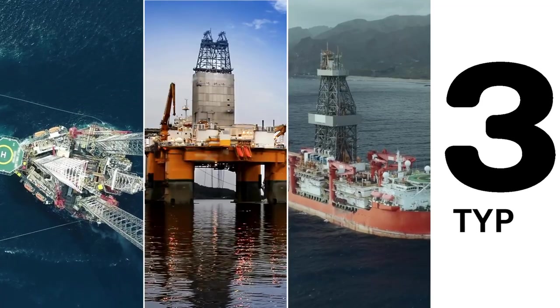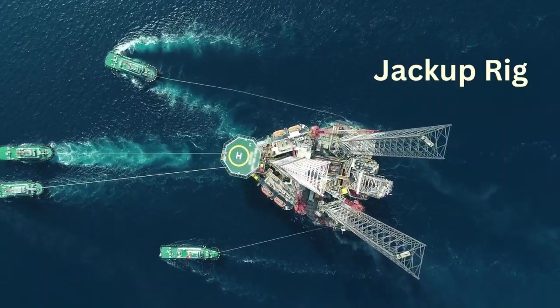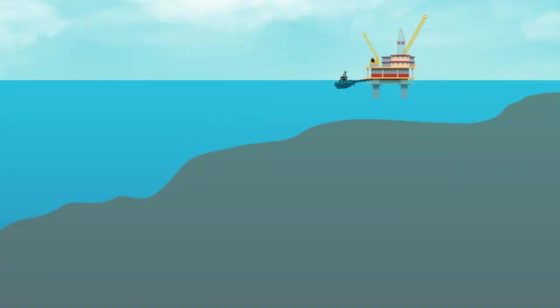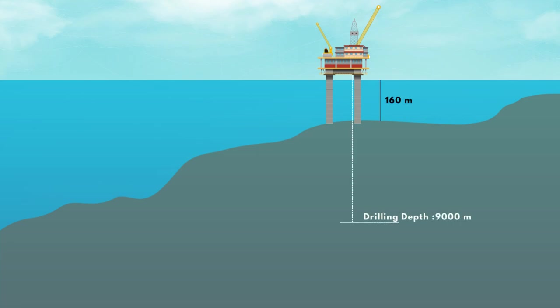The three types of offshore rigs commonly used to drill wells include the jack-up rig, which is usually towed to the site. Their legs are lowered to the seabed and the hull is jacked up clear of the sea surface. These are used in waters having a depth of up to 160 meters.